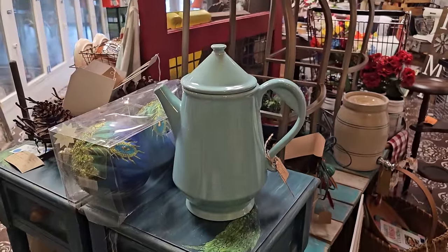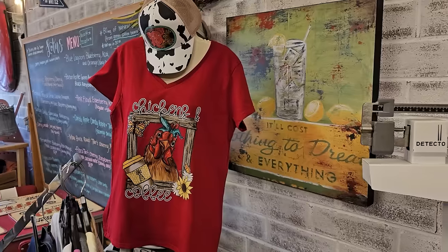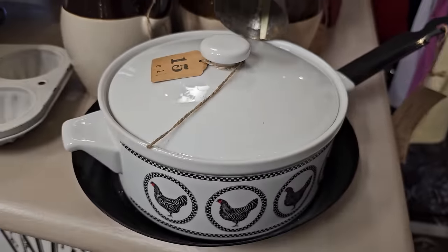And another gift for your friend who has everything - you could get them this t-shirt. The t-shirt says 'Chickens and Coffee' - I mean, what else do you need, right? And here's another dish with a chicken motif - $15.